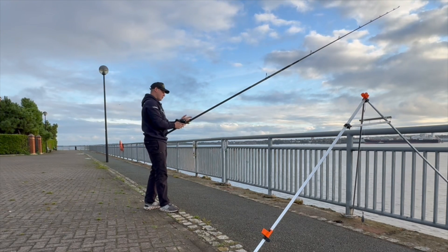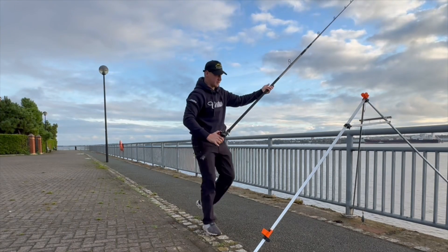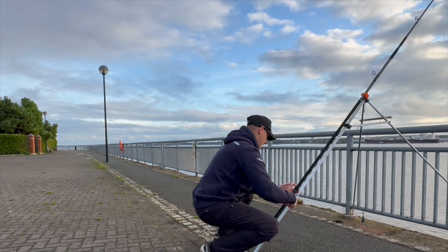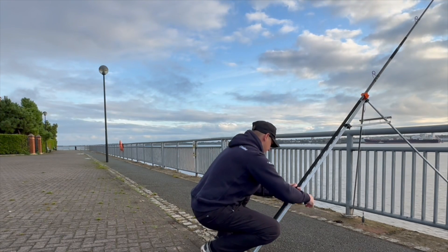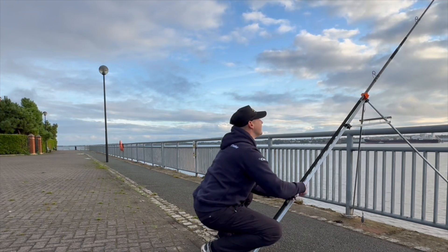28-foot tide today, so it's probably going to be a bit of a pull tonight, but we'll see. Let's see how that gets on.